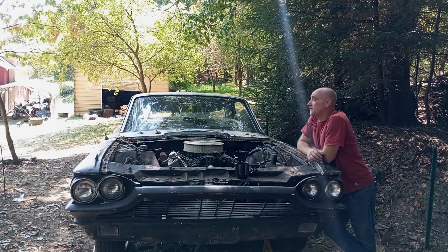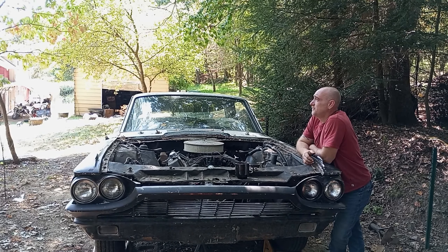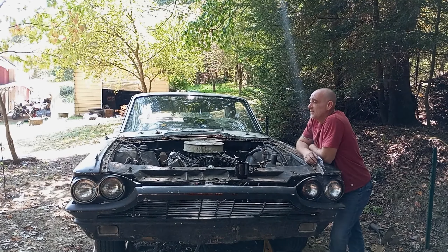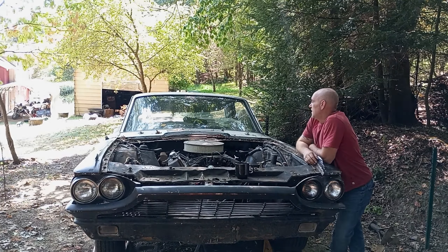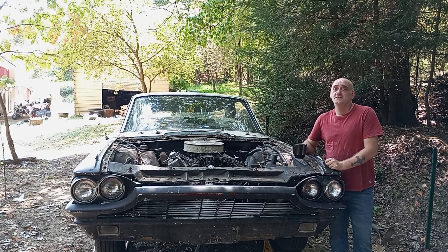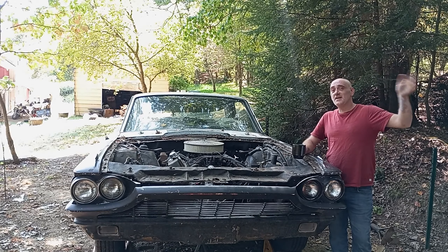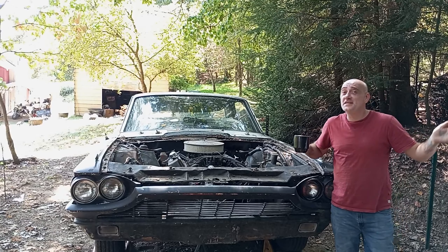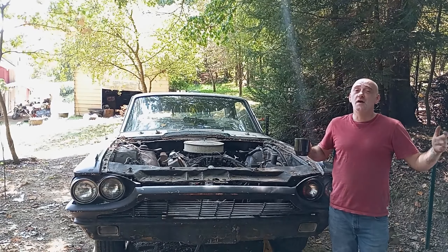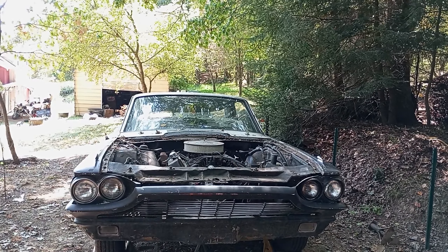The headliner in the car is definitely going to need a new one, but other than that everything's here. The transmission might need a seal, but she runs and moves — I had her driving when I first got her. I started taking her apart to put the headers on, because I got brand new headers, exhaust, and cutouts to put on. I was going to lift the engine out. But it's coming to the time where I think it's time to let her go to someone who can really show her more love and effort.